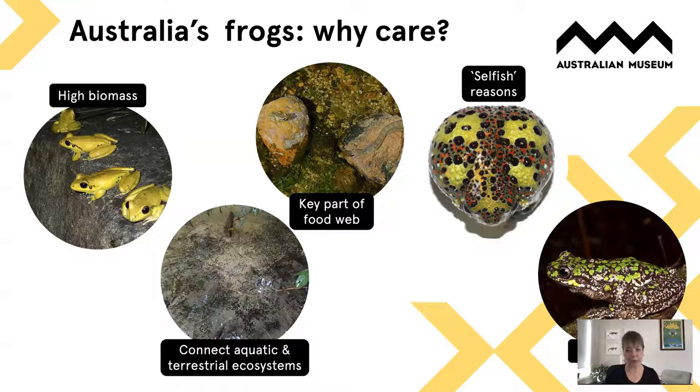Frogs are a key part of the food web. Tadpoles eat a lot of algae and help keep streams clear. Frogs eat a lot of invertebrates including pest species, and they're eaten by a whole array of other animals, so when they disappear it cascades through the ecosystem with significant changes. There are also more selfish reasons to want frogs — each species has a chemical cocktail on its skin used to prevent infection, and now we're exploring frog chemicals in human medicine.